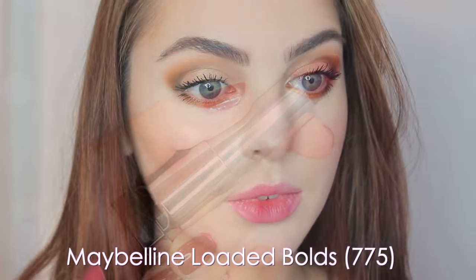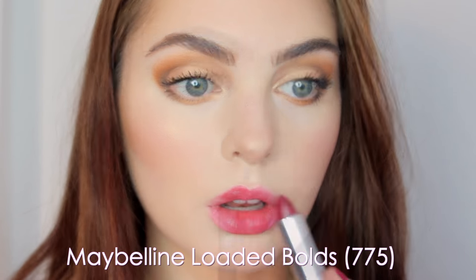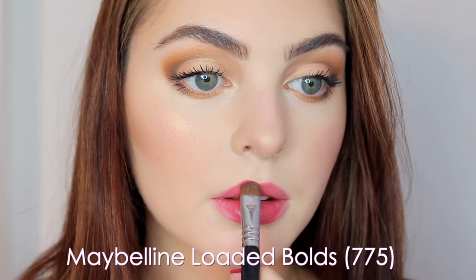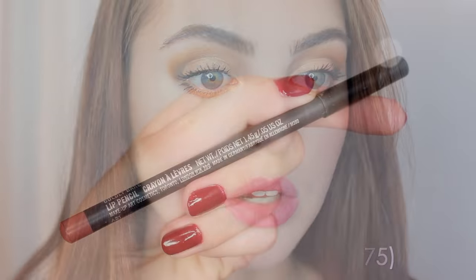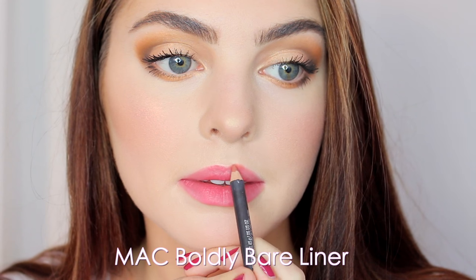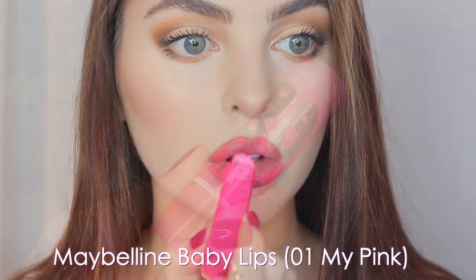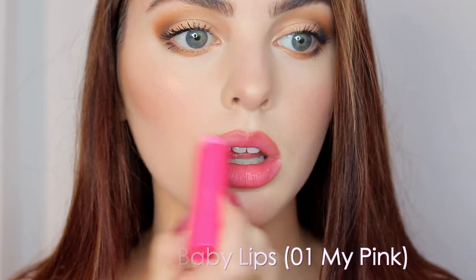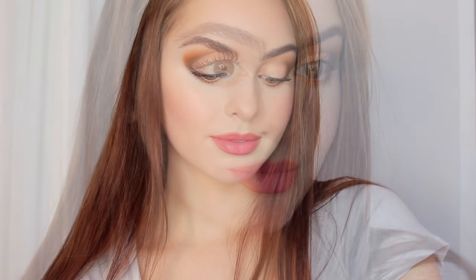For lips there are tons of options — you could go with a lip balm. I decided to do a bit of a lip stain using Maybelline Bolds lipstick in Raging Raisin, shade 775, fading it into my lip. Then I'm adding lip liner in Boldly Bare just for a more prominent lip line. I dab it in and then add my Baby Lips pH transforming in the center of my lips for moisture, dabbing gently and kissing the back of my hand to make sure I don't have too much product on for sipping coffee.